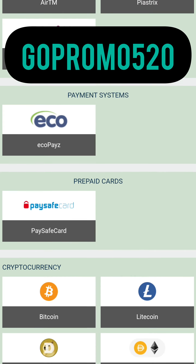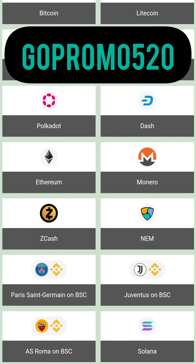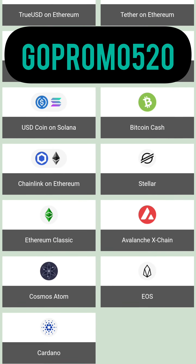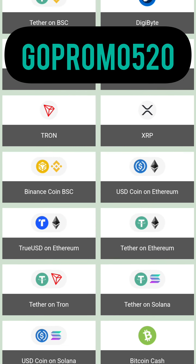Thank you for watching and for your support. If you want to support us more, subscribe to our channel and use our actual promo code which you can find in our description. Goodbye and good luck to all — have fun!